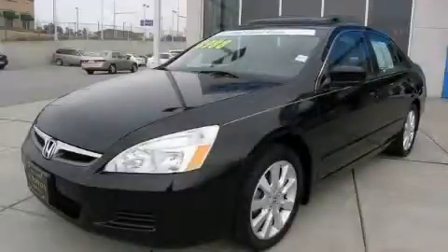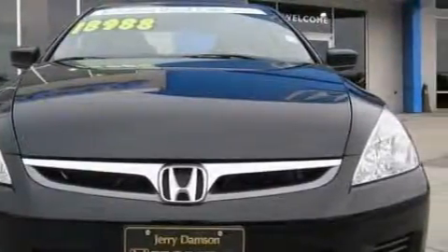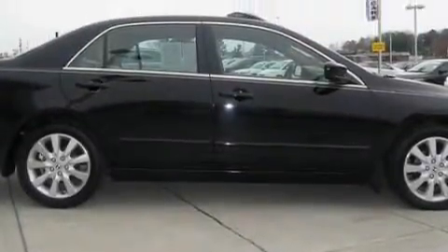This is a 2007 Honda Accord. It has a 3.0 liter six-cylinder engine and a five-speed automatic transmission. This Honda's list of numerous features includes heated front seats, a power moonroof, satellite radio, a traction control system, an anti-lock braking system, and the vehicle has just over 50,000 miles.